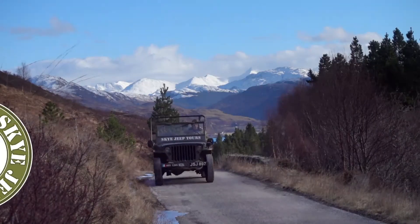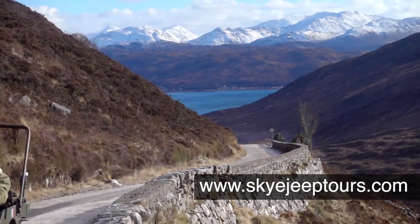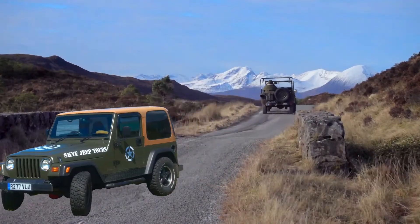And if that's not exciting enough, book one of our Jeep tours. We love taking folk out in our original vintage Jeep, but if you prefer to have a roof and doors, then there's always the Wrangler. Fun times either way.